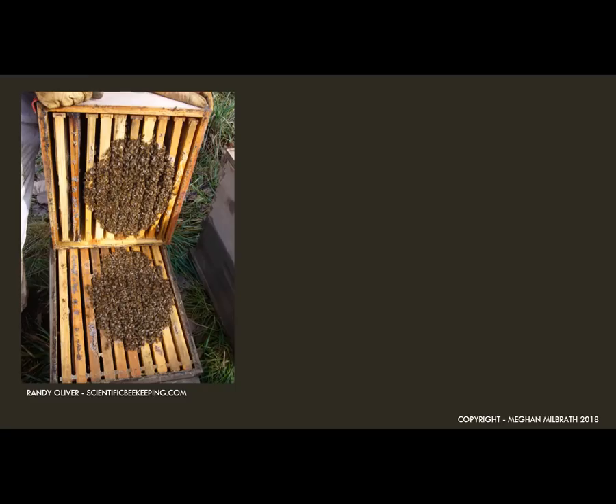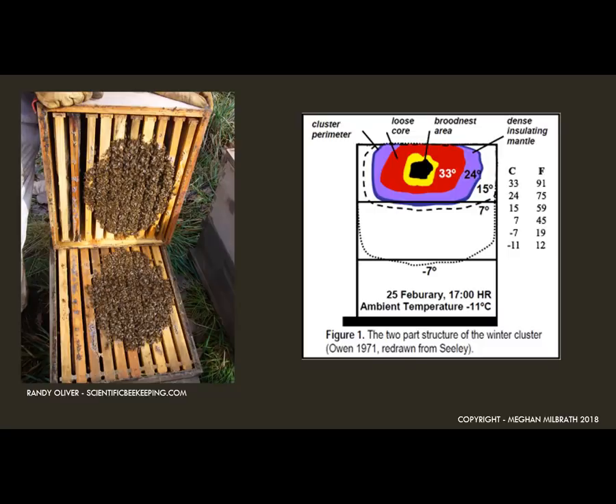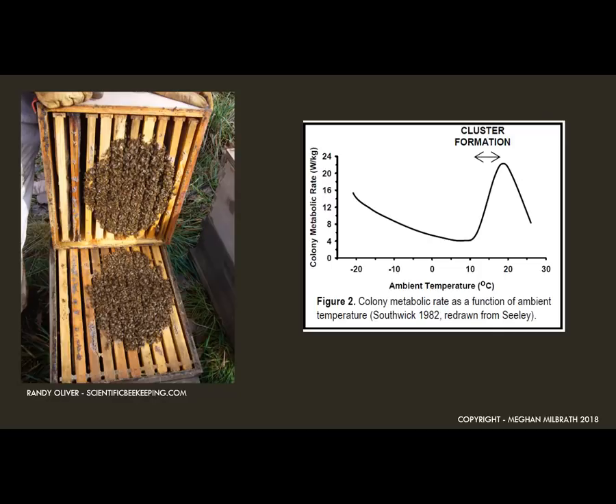Our bees do a very similar thing when the weather turns cold. They form a winter cluster with bees on the outside forming a tight insulating layer with warm bees in the middle. A big cluster can find food easily — they can move like a blob, shifting shape to reach more food stores. The bees will form this cluster whenever the weather is cold enough. When it's warm they break cluster and can move around the hive. If it's really cold, the bees in the middle will start to vibrate their muscles to create warmth.